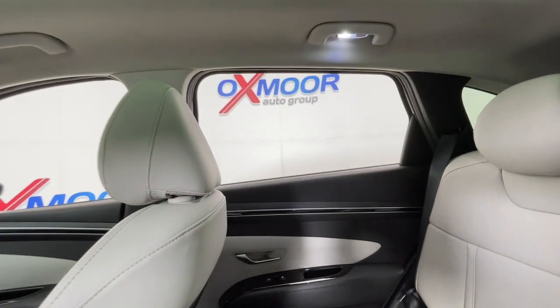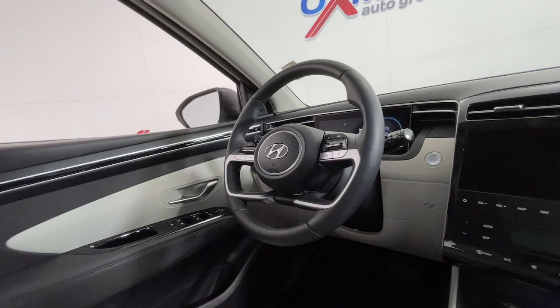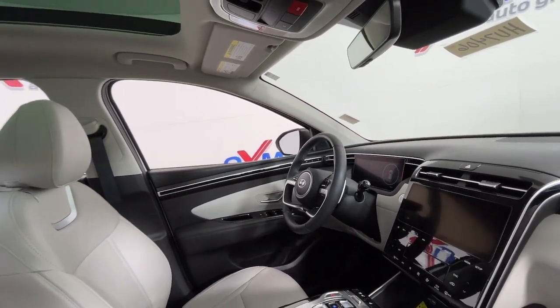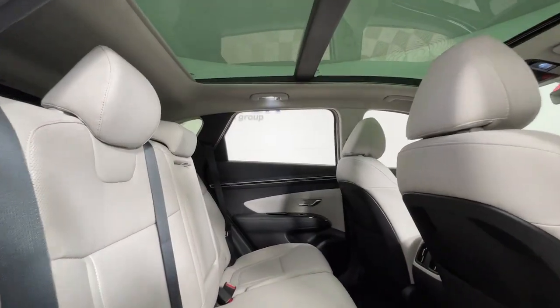These are just some of the great options this vehicle comes with: heated steering wheel, heated and/or cooled front seats, Apple CarPlay and/or Android Auto, navigation system, keyless entry, sun/moonroof, heated mirrors, satellite radio, and power lift gate.